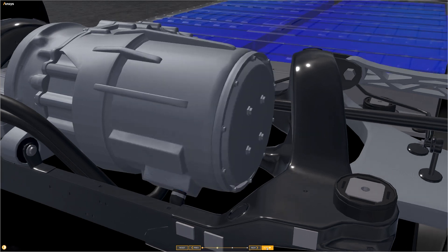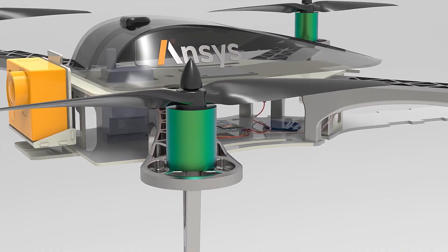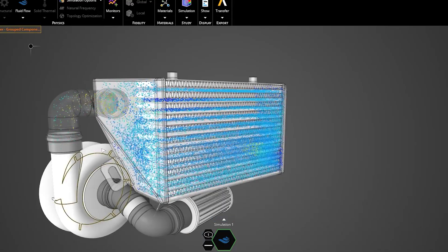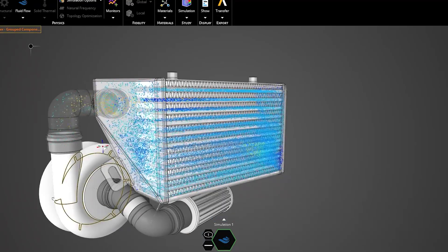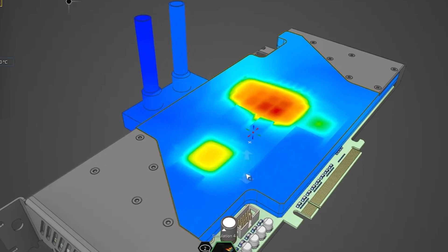Many of our customers are using ANSYS simulation products and services to create products and processes that have lower environmental impact. Simulation improves the speed at which environmental innovators can develop, mature and deploy new technologies.